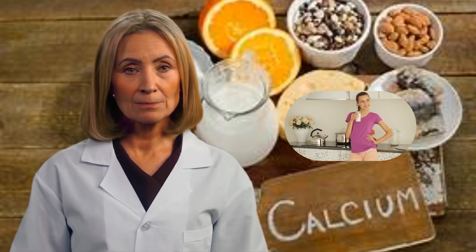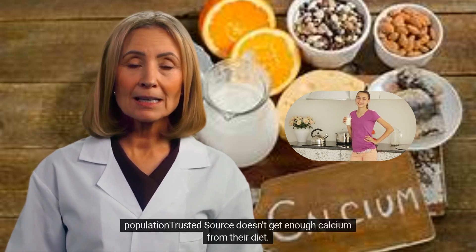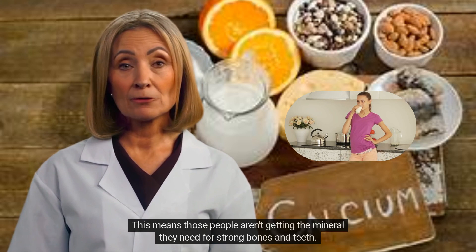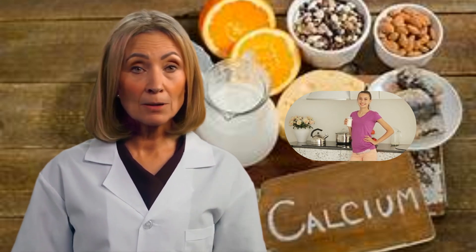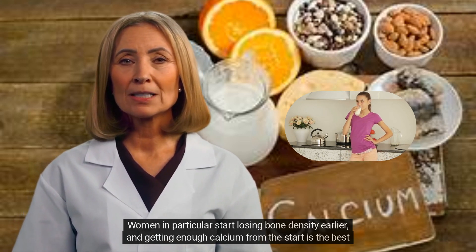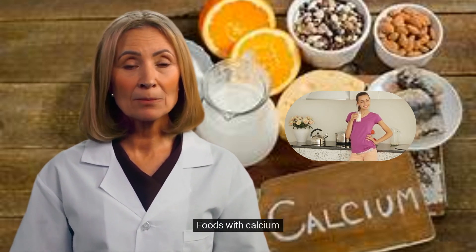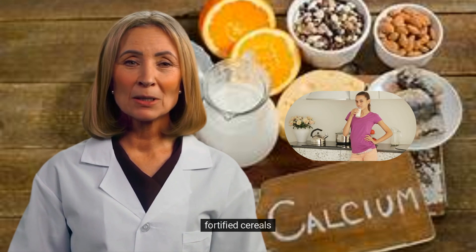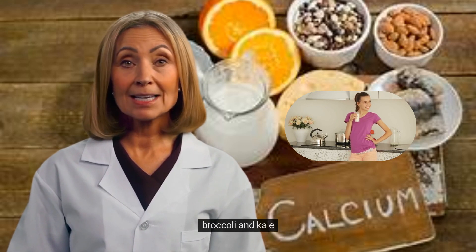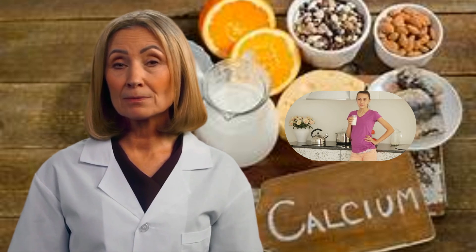3. Calcium. Over 40% of the U.S. population doesn't get enough calcium from their diet, meaning those people aren't getting the mineral they need for strong bones and teeth. Women in particular start losing bone density earlier, and getting enough calcium from the start is the best nutritional defense against this loss. Foods with calcium include fortified cereals, milk, cheese, yogurt, fatty fish, broccoli, kale, nuts, nut butters, beans, and lentils.